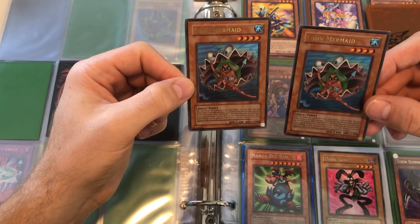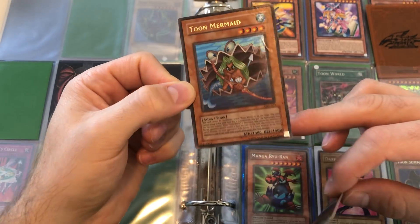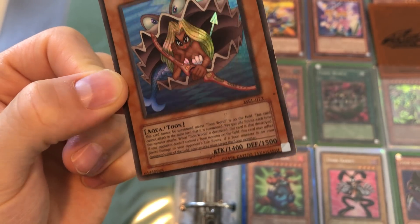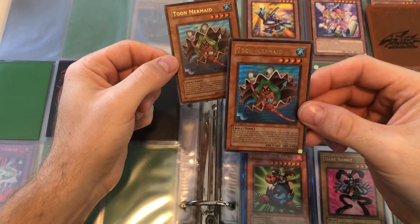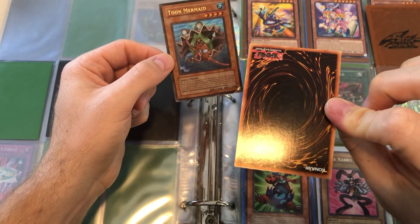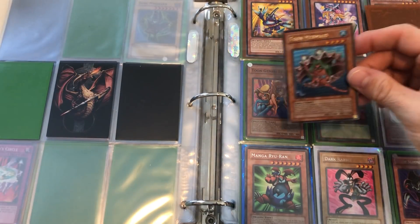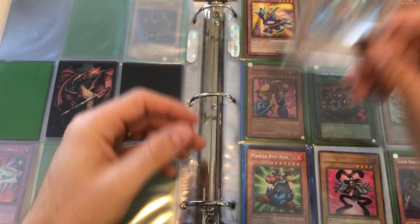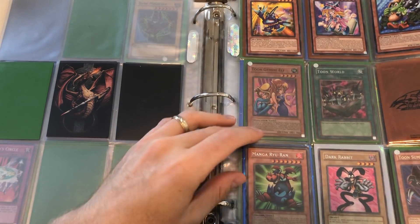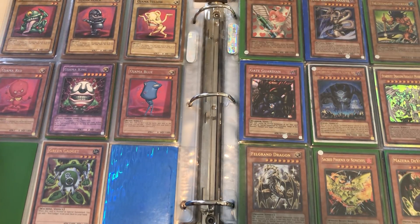Here are some Toon Mermaids. One is unlimited and pretty beat up, but look — the MRL text looks slightly shifted down. That's pretty cool, a slight misprint — I've never seen that. Here's a First Edition and it's in decent shape with a little bit of wear on the back, but not too bad. I'd say very light play on that, which is nice because First Edition Magic Ruler tends to be one of the cheaper of the original sets to get in First Edition.